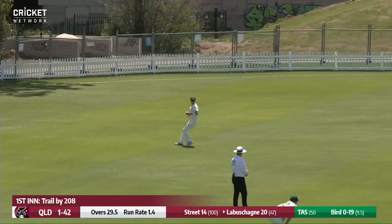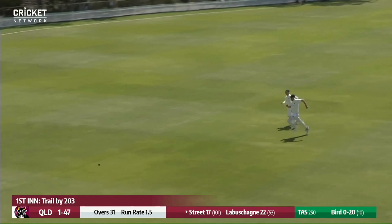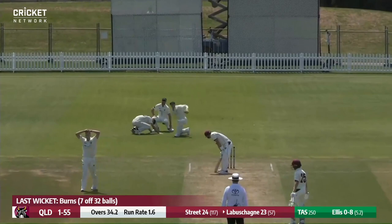It's on 67, five for 354. Bird starts a new over — another edge, and more runs, and that one's racing across the outfield. They shouldn't really need to be worrying about chasing that one. Edge, and it's deflected — a drop — so a chance at second slip.